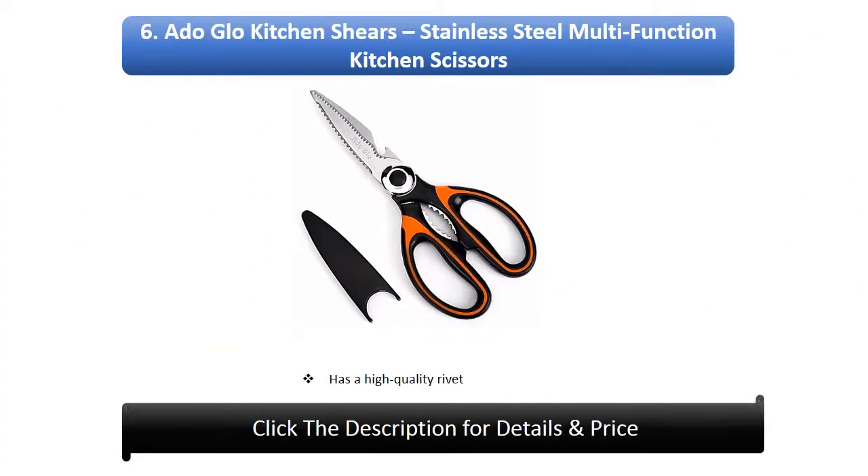Number 6: A Dublo kitchen shears — stainless steel multifunction kitchen scissors. Has a high-quality rivet.